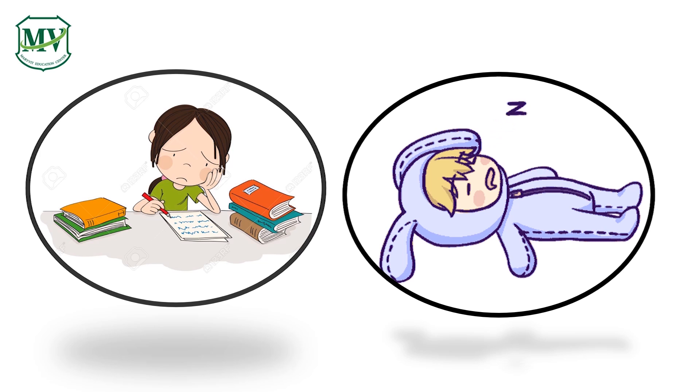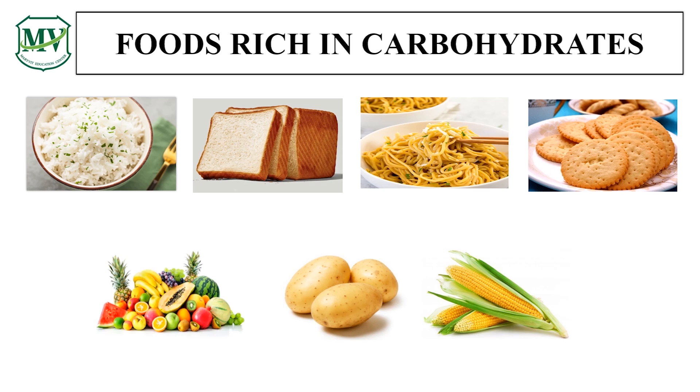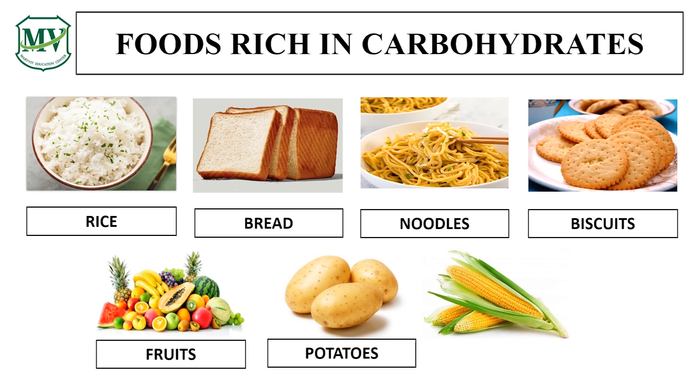Can you give me examples of food that are rich in carbohydrates? I will give you some examples. We have rice. Most Asian people really love to eat rice. We also have bread, noodles, biscuits, fruits, potatoes, and corn. Have you eaten one of these foods lately? If yes, then you already have the nutrient carbohydrates in your body.